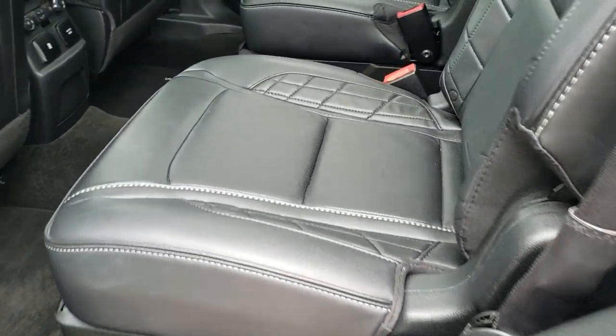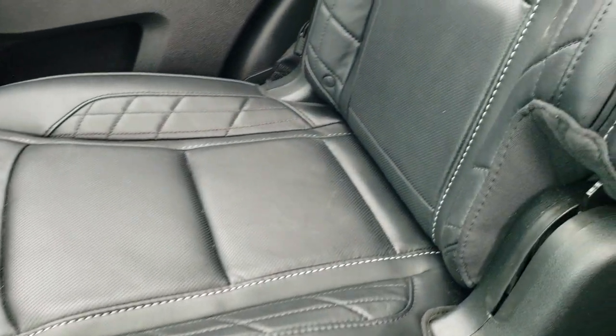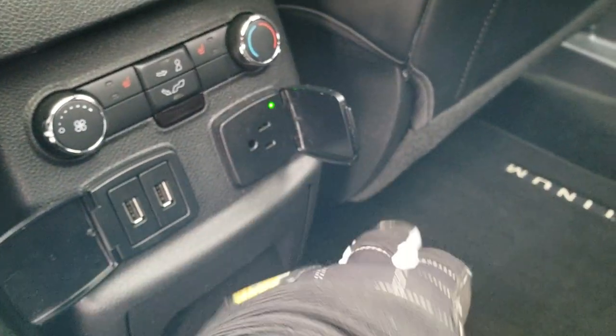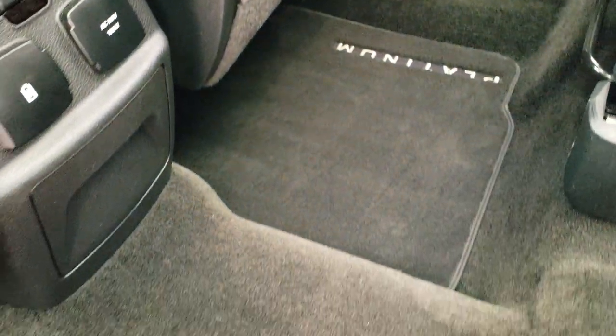The back seats are just as clean as the front seats with no rips or tears. These back seats are heated, you get the LATCH child safety system, and the same bolstering on the seats. There are heated seat buttons, two USBs, a 110-volt 150-watt plug-in, rear air controls, factory floor mats, and the carpeting is in excellent shape.